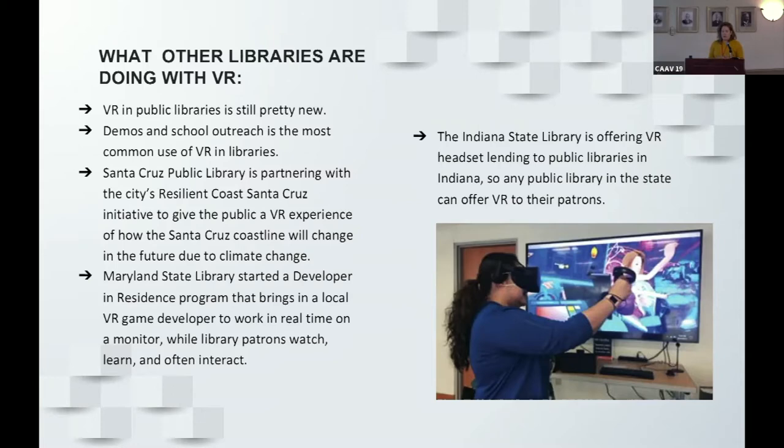Traditional librarians are often a little reticent to adopt technology, so it is still new, but it is definitely coming to public libraries. Demos and going into schools to do outreach are pretty common ways to engage with virtual reality in communities. Santa Cruz Public Library is partnering with their city's Resilient Coast Santa Cruz initiative to give the public an opportunity to see what their coastline might look like in the future due to climate change.